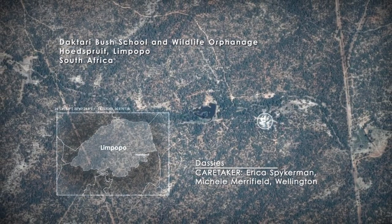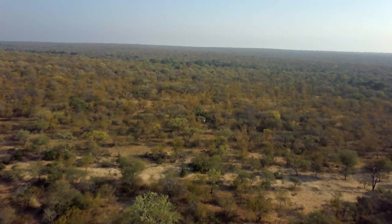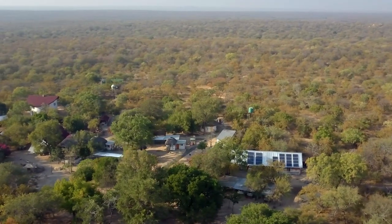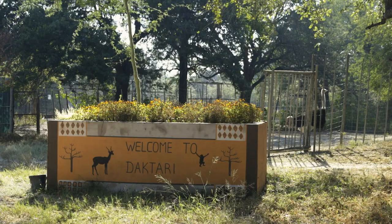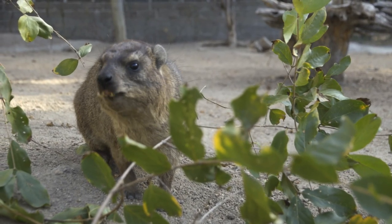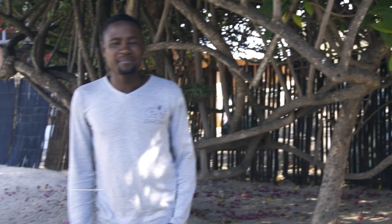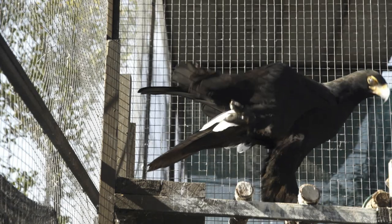Now let's pay a visit to Daktari Wildlife Orphanage. It's in the Limpopo Province, right next to the Kruger National Park. Daktari means doctor in Swahili. Here in the middle of the bushveld, there's a place that opens its doors to any kind of wild animal. Recently, four abandoned baby dussies were brought here — they needed to be hand-reared to survive. Hi, my name is Wellington Mofo. We are here at Daktari Bush School and Wildlife Orphanage, where I'm the animal and camp manager.